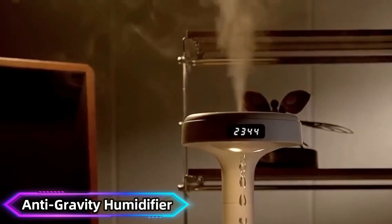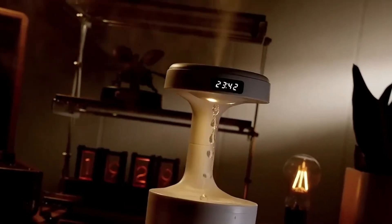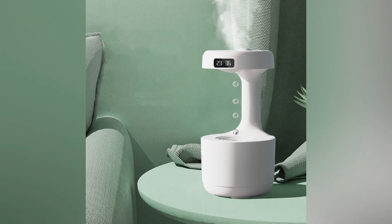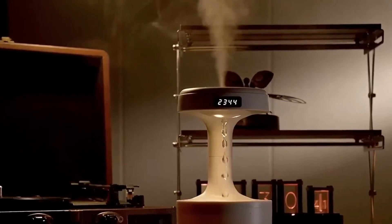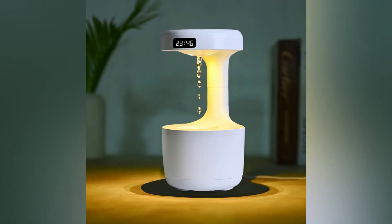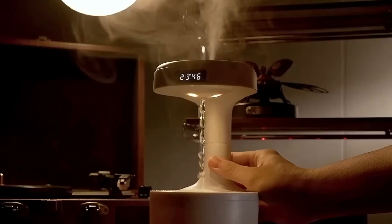Anti-Gravity Humidifier. The anti-gravity humidifier creates a visual illusion of water droplets moving upward. This effect is achieved through synchronized strobe lighting, which flashes at a frequency that makes successive falling droplets appear to defy gravity. In addition to its captivating visuals, the device functions as an ultrasonic humidifier, improving indoor air quality. Its dual functionality makes it both practical and mesmerizing — the illusion of upward-moving water adds a magical touch to any room.